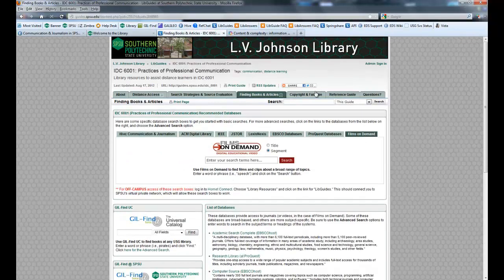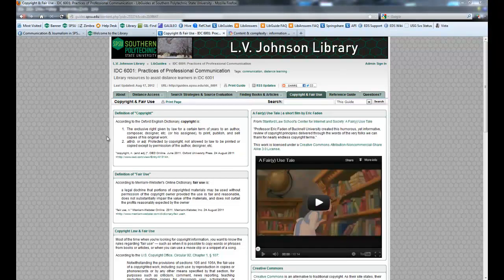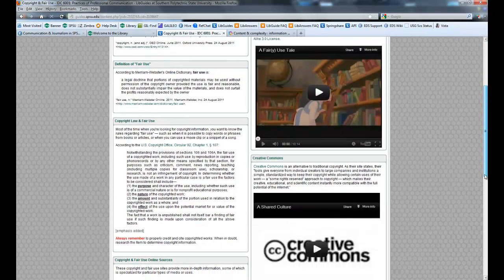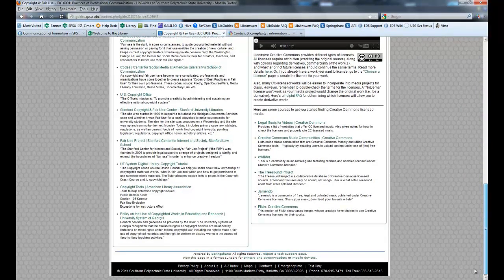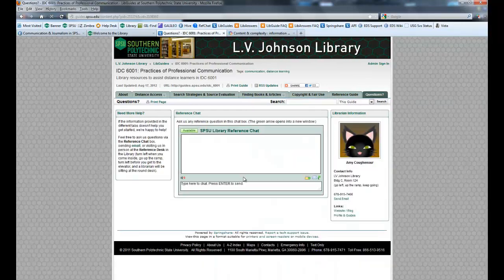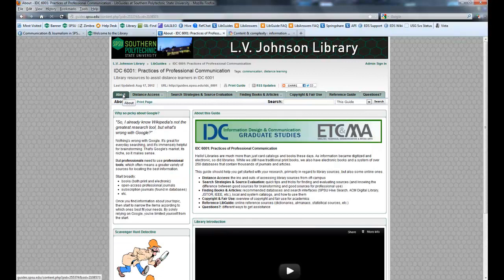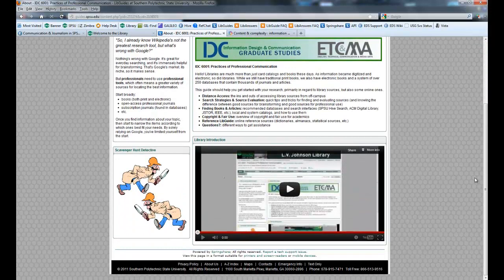There are other sources you'll find here. Information about copyright and fair use — how do you know if a source you're using is something you're allowed to use? This will give you some information about that. You want to be careful: you are doing academic research and you want to cite everything correctly; otherwise you're plagiarizing. There's a reference guide and a questions tab. If you have any questions, feel free to use that to contact us. You'll find the reference chat information for contacting me. I'm embedded in your course, so you can just post a question on the Ask Amy discussion board thread and I'll be happy to answer you there.